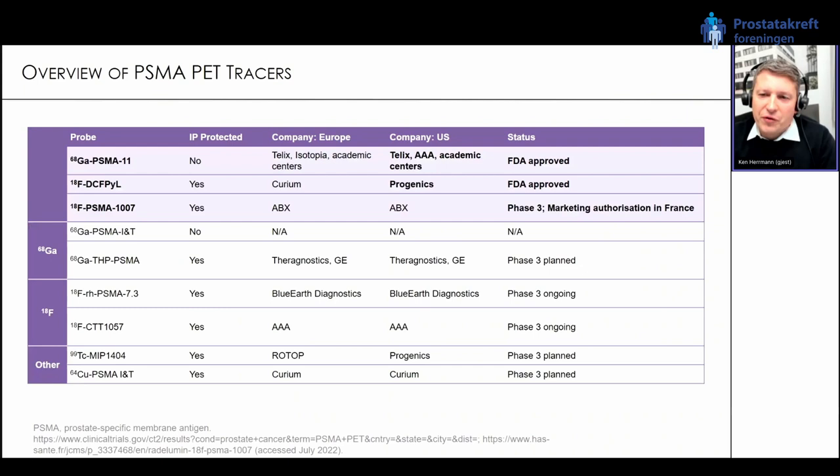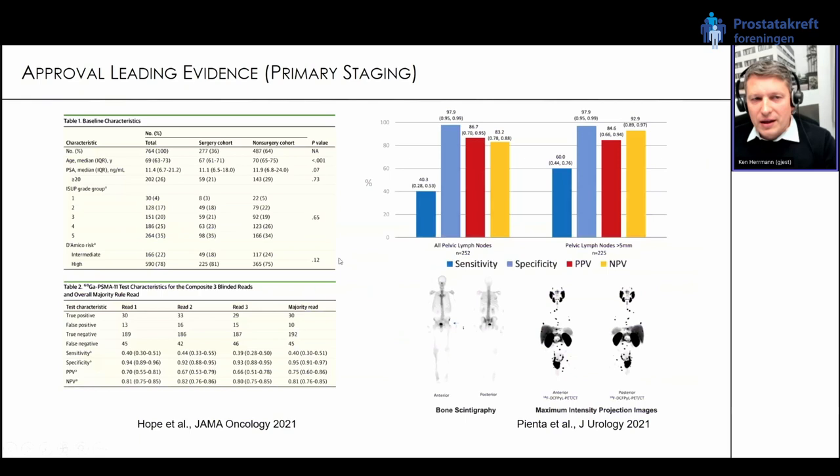Now into PSMA PET imaging. I want to give an overview of all different PSMA tracers — I'll highlight the three on top because these are already approved to some degree. PSMA-11 gallium, PSMA-11, and the fluorine-18-labeled DCFPyL, also called Pylarify, are both currently FDA approved. The third one, fluorine-18 PSMA-1007, has at least market authorization in France, with phase three data published. We expect extension of market authorization in Europe country by country in the coming months.